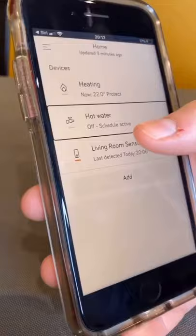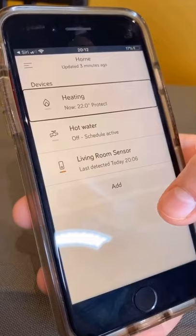My boiler is currently off and my inside temperature is 22 degrees. I'm going to turn my heating on and I'm going to boost it. Yay, my boiler is turning on now — yay!